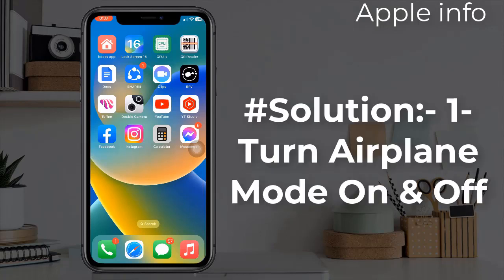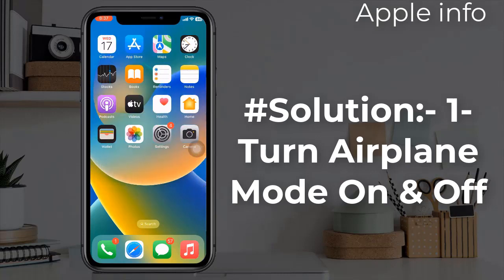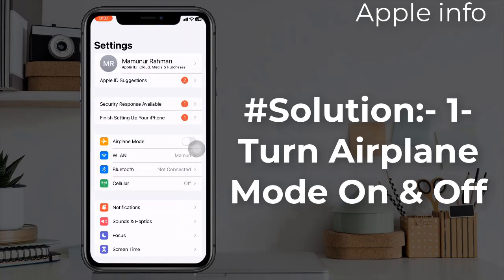Solution 1: Turn airplane mode on and off. For that, go to the Settings app on your iPhone, turn airplane mode on, wait for some time, and turn it off. If it works for you, that's great. If not, move to the next solution.